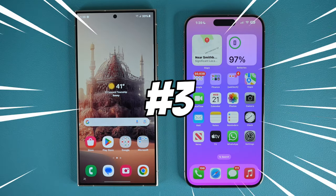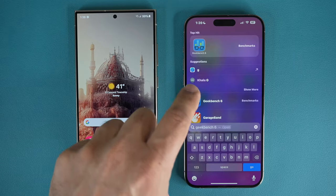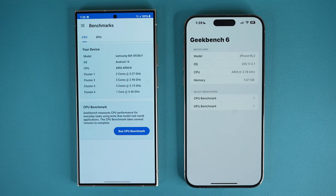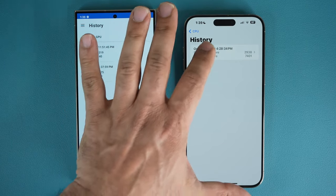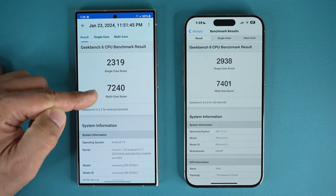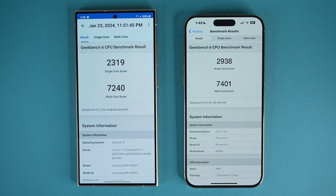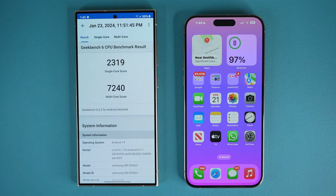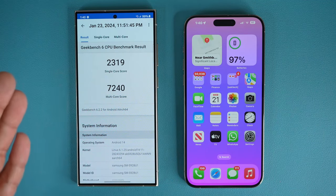The next thing I want to talk about has to do with multitasking features. Before that, I want to show you something that's actually better on the iPhone. Using a benchmarking tool like Geekbench, which measures processing power, you can see that when you look at the CPU benchmark history, the iPhone is in fact faster than the S24 Ultra. In the multi-core score it is a little bit faster, and on the single-core score it is much faster. But despite all that power, the iPhone still doesn't have multitasking capabilities — all you can do is play with one window at a time, and you cannot have multiple windows or pop-up windows.